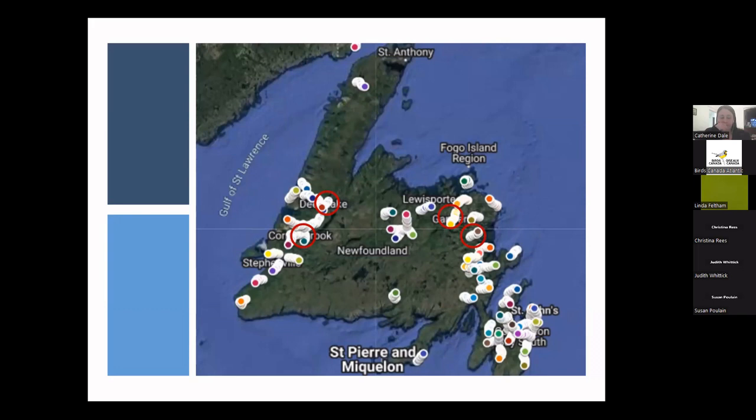With the nocturnal owl survey, I'm also always looking to develop new routes. The Avalon is pretty well covered and we do a good job of the northeast, but the south is a giant hole, as is the northern peninsula, and we have only four routes in Labrador. If anyone is interested in establishing a route, just send me an email. We still have lots of time left to do surveys this year.